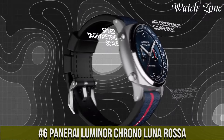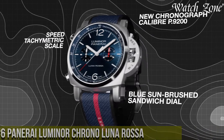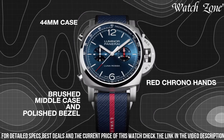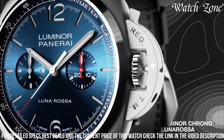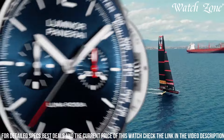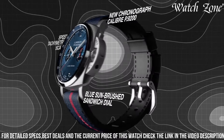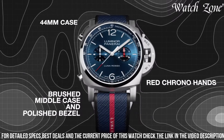Number 6: Panaray Luminor Chrono Lunarosa — a timepiece that embodies the spirit of innovation and performance. This watch is a result of the collaboration between Panaray and the Lunarosa sailing team, combining their expertise in watchmaking and sailing. The Luminor Chrono Lunarosa features a robust 44mm stainless steel case with a black ceramic bezel, exuding a sporty and dynamic aesthetic. Powered by a precise automatic movement, it offers accurate timekeeping and a power reserve of up to 42 hours. The dial showcases a striking combination of black and red, inspired by the Lunarosa racing yacht, with luminous hands and hour markers for optimal visibility. The standout feature is its chronograph function, allowing you to measure elapsed time with precision.